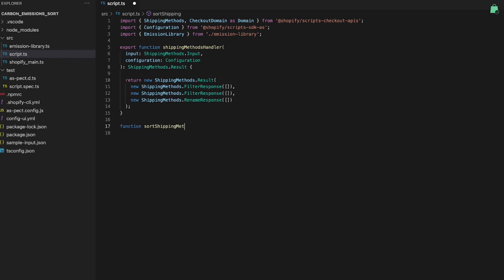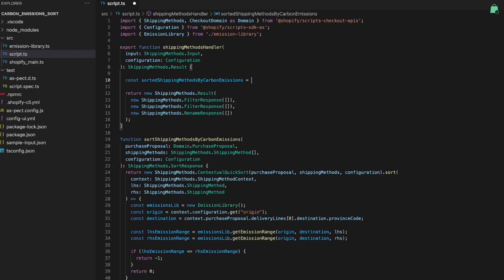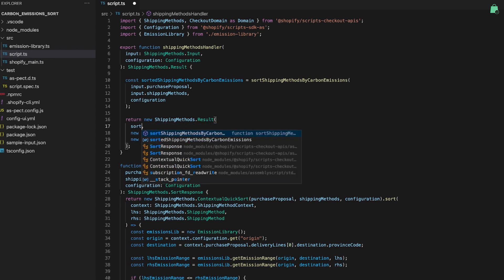Next, I'm going to write a function that takes in the cart information and shipping methods, and then returns a sorted list of shipping options from the lowest to highest emissions. Now that my function is ready, I'll wire it all up and the sorted list of shipping options will be rendered in the checkout. We've been laser-focused on making it easier for you to build the customizations that merchants need to be successful and to stand out from the crowd. Although I built a shipping script for a single store, we envision a future where you can easily turn your script into a public app available for every merchant on Shopify. With our new Shopify Scripts enhancements, you can now get into the business of being a checkout app developer.